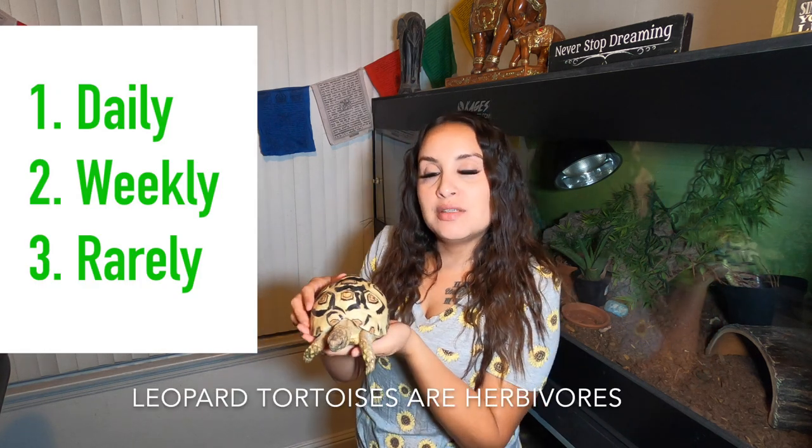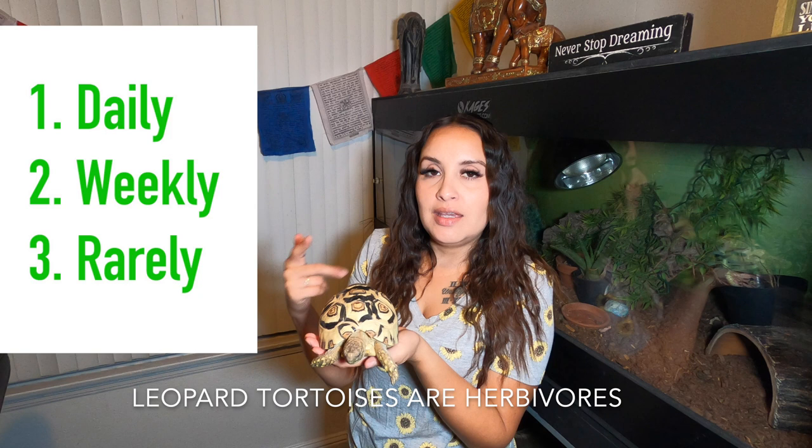Hi guys, in this video I will be talking to you about what I feed my leopard tortoise, Frankie. I'm going to break down his diet into three different categories, which is going to be daily, weekly, and rarely.